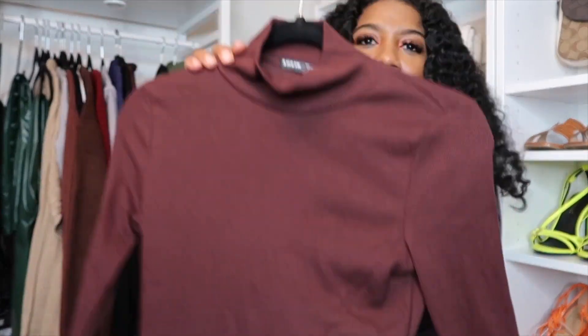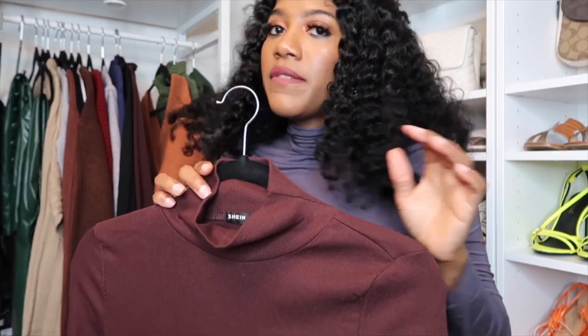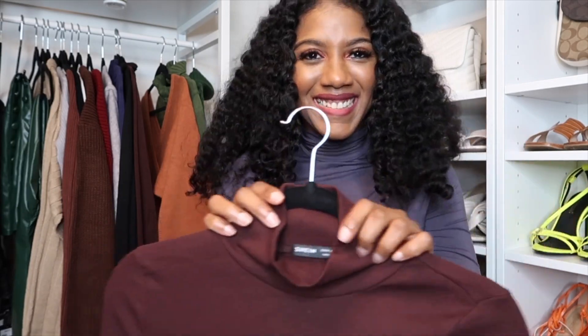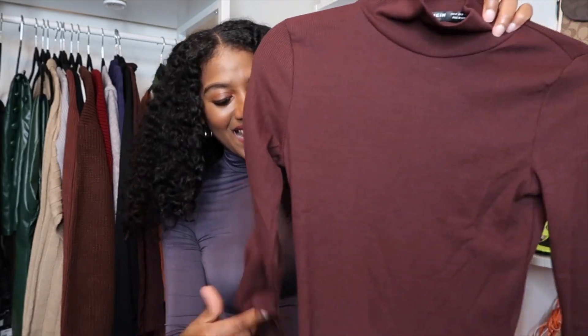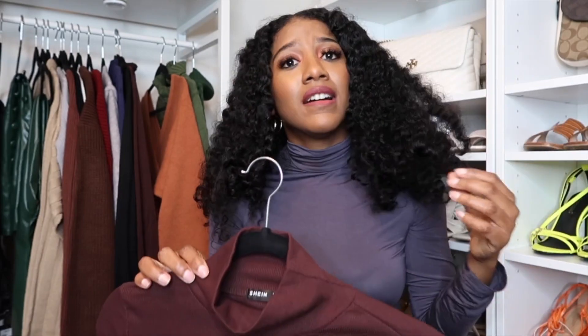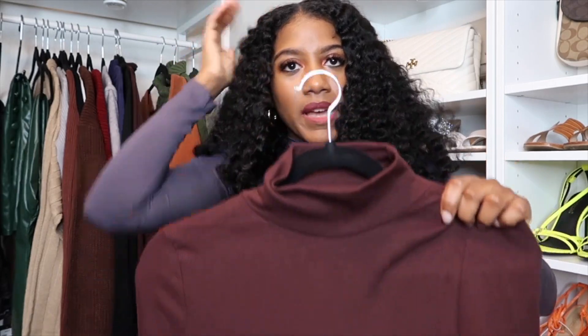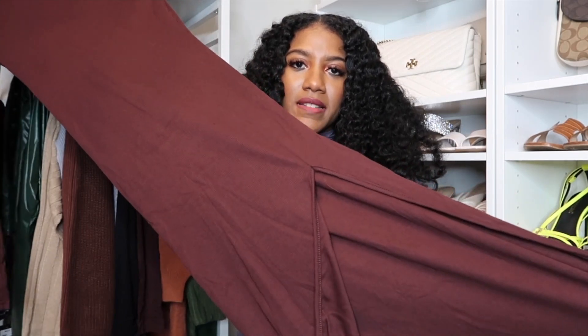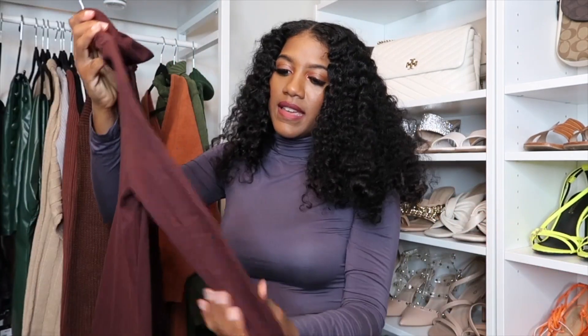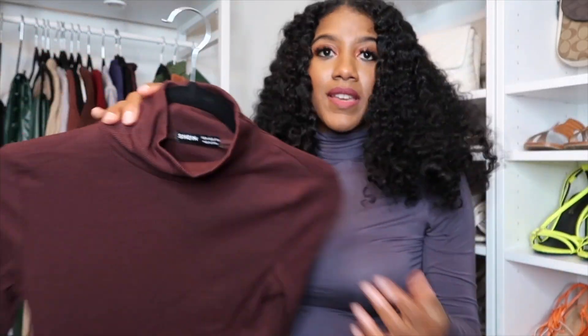I also ordered this brown turtleneck dress, but I couldn't get it over my head — I have pretty big hair — so this is going back. I think it would have been cute; it also has a split at the bottom and is a ribbed material, but yeah, this one is going back.